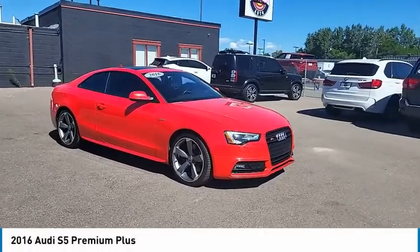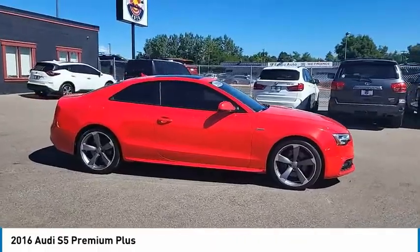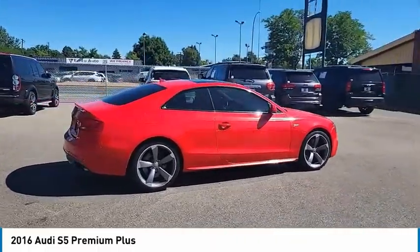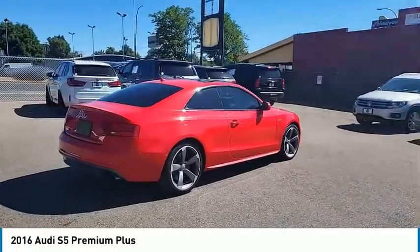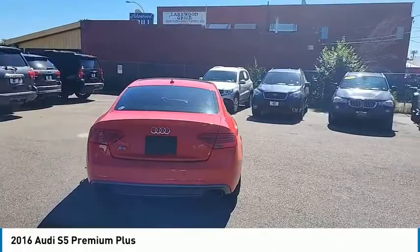Stop by and take a look at the 2016 S5. The muscular, sweeping lines of pure performance mark the dramatic return of the Audi S5 Coupe. Luxury, innovation and power equal an experience unlike anything else.